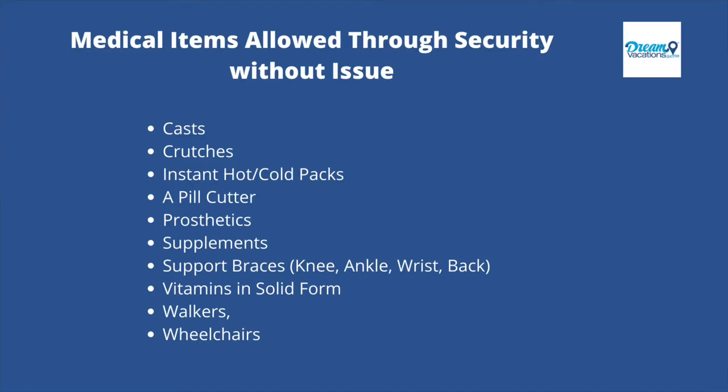Right off the bat, I'm going to list some medical items that if you were to bring through security, you're not going to have any issues from the TSA. These items are: casts, crutches, instant hot and cold packs, a pill cutter, prosthetics, supplements, support braces including knee, ankle, wrist and back, vitamins in solid form, and walkers and wheelchairs.